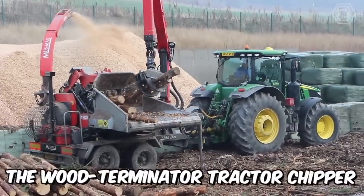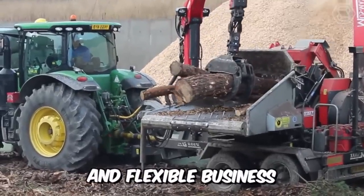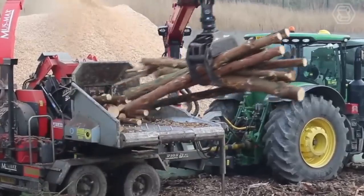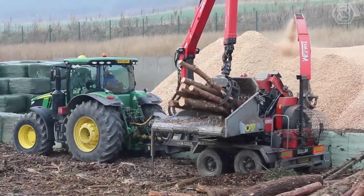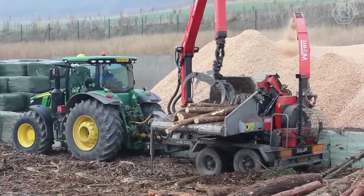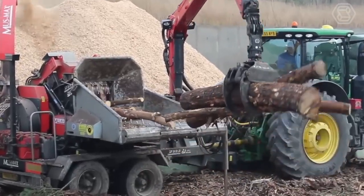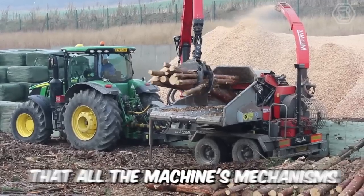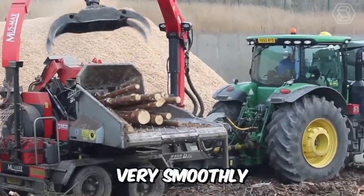The Wood Terminator Tractor Chipper that comes with the new John Deere Tractor is a dynamic and flexible business solution — the brainchild of a brand that offers cost-effective solutions for farmers and foresters. The one-piece planetary gears and drives of their machinery are powered by oil engines and a closed-loop hydraulic unit, so all the machine's mechanisms work powerfully and at the same time very smoothly.